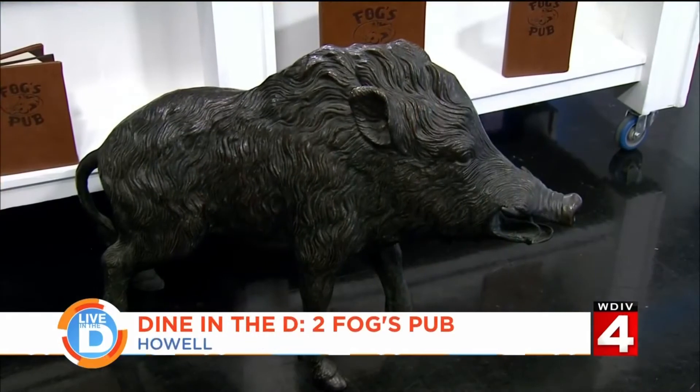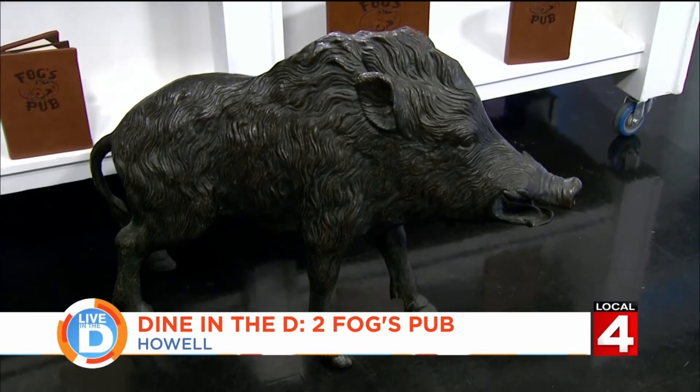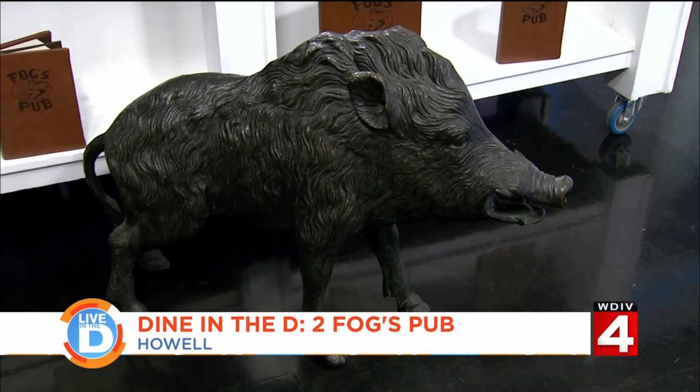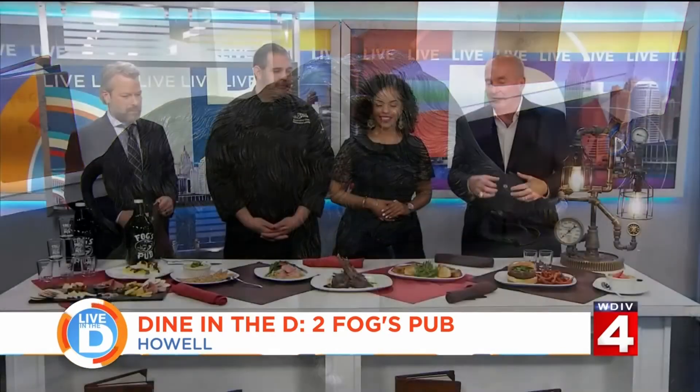Crème brûlée! Tell us about your mascot. El Porcelino — he's actually in Florence, Italy. Everything in Boggs is tied to family, family vacation. You rub his snout for safe return, either home or back to Boggs. We named him Tuskers, which is our favorite beer in Africa. It's all tied in — just like the punk rock and everything. We're a little bit eclectic, but we just tie it all together. A little New York, a little LA, a little Chicago — buried in a little basement in Howell.